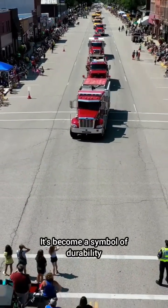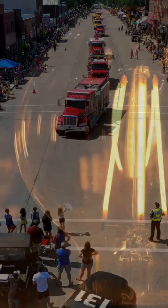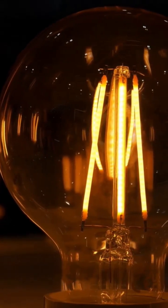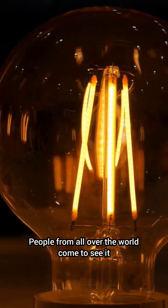It's become a symbol of durability and old-fashioned craftsmanship. Today, the Centennial Light is still glowing in Livermore, California. People from all over the world come to see it.